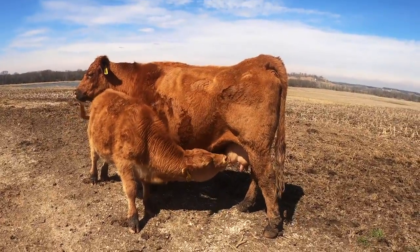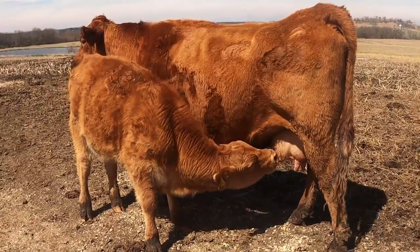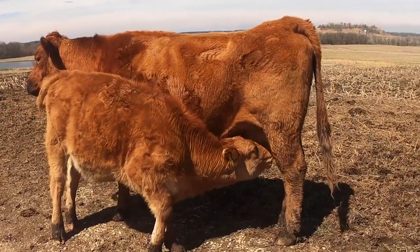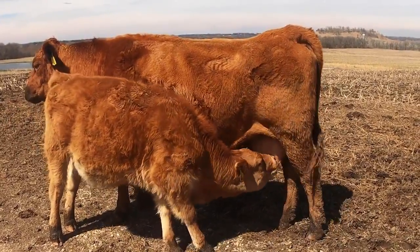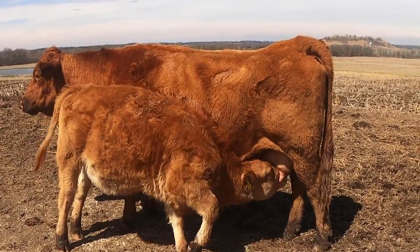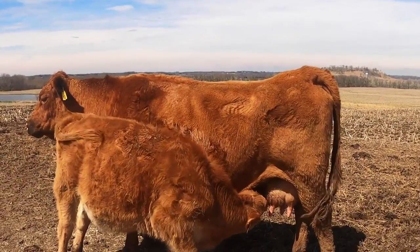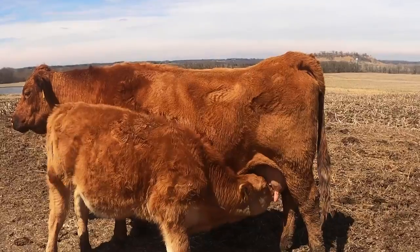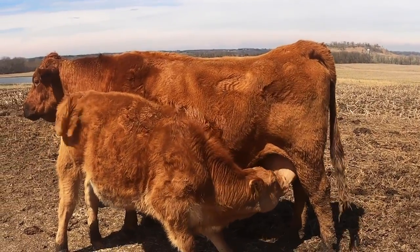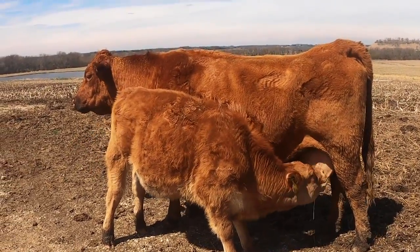These calves were born in the fall. We want our cows to produce enough milk so their calves can grow big and strong, and Kirby is doing a great job of raising this big heifer calf. We really like her and we really like that cow. If we had a hundred cows like this, we'd be pretty happy. Kirby is 12 or 13, so she is definitely a great producing cow and gives us a great, healthy, big calf every year. We really love having her in our herd.